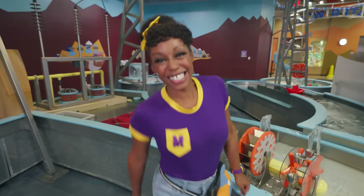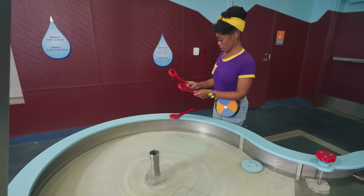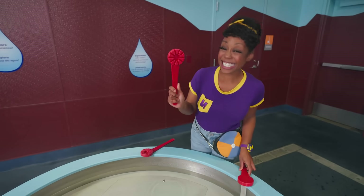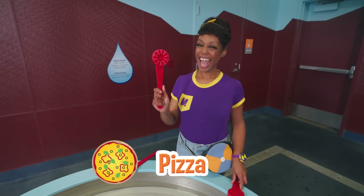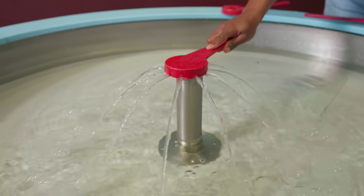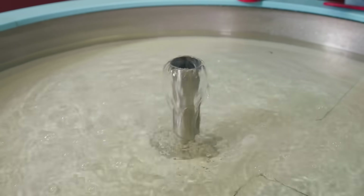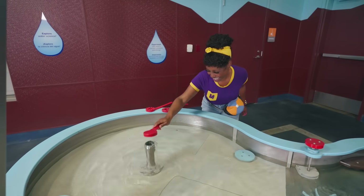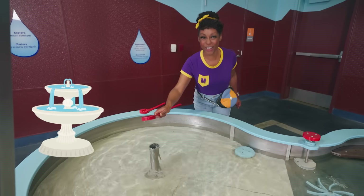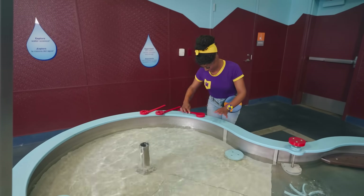I wonder what that is. Whoa, I wonder what these are for. Check it out — this one looks like slices of pizza. I'd like a slice! Let's see what happens when we do this. Wow, it turns the water into different shapes and it comes out different ways. Let's try this one next. Check it out, it's a fountain. The harder I press, the higher it goes.